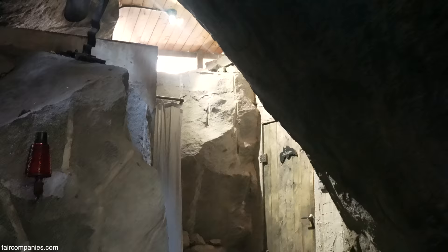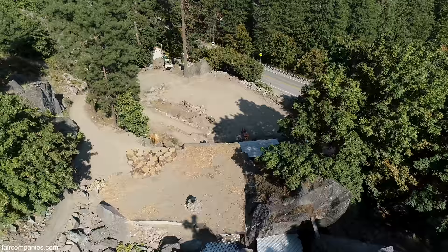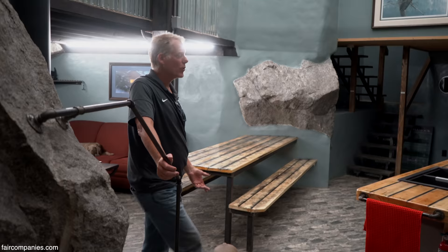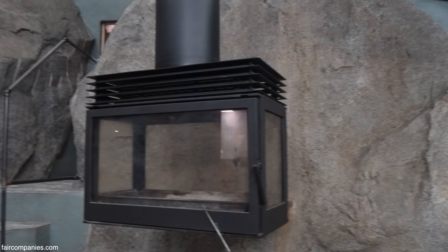Rock makes it so much cooler — it's so hot outside but so nice in here. So much of this is underground that we stay relatively consistent with the earth temperature. There's no air conditioning in here, and if people leave the windows and doors open, the temperature will go up quite a bit.